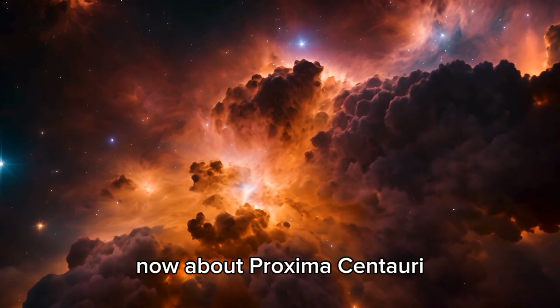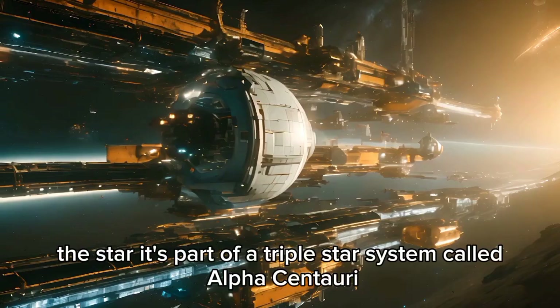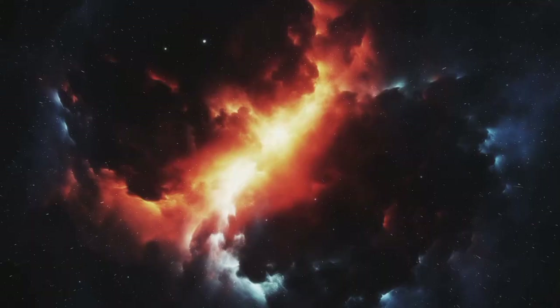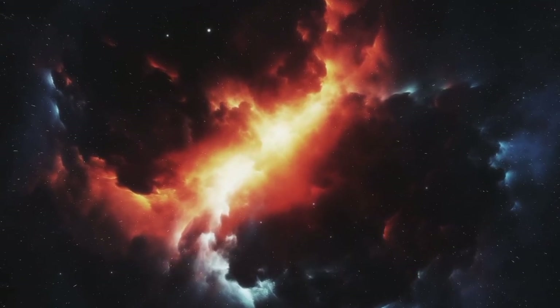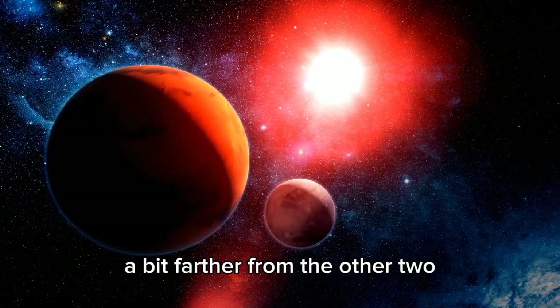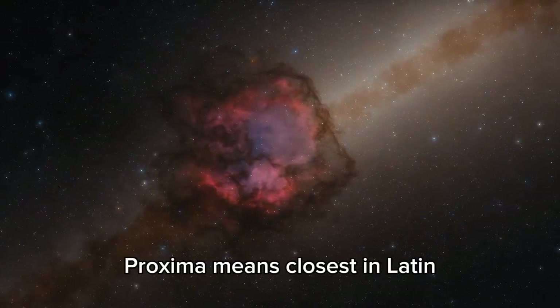Proxima Centauri is part of a triple star system called Alpha Centauri, which also has Alpha Centauri A and B — the closest stars to us. Alpha Centauri A and B look like one star and are pretty bright in the sky. Proxima Centauri, or Alpha Centauri C, is a red dwarf star, a bit farther from the other two, and it's the closest star to us. Proxima means closest in Latin.